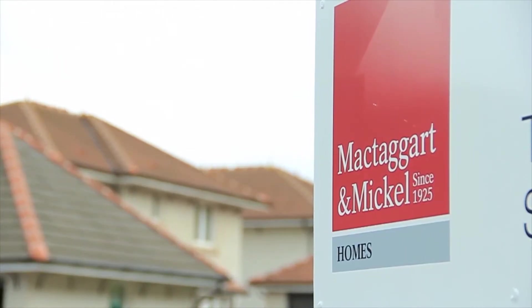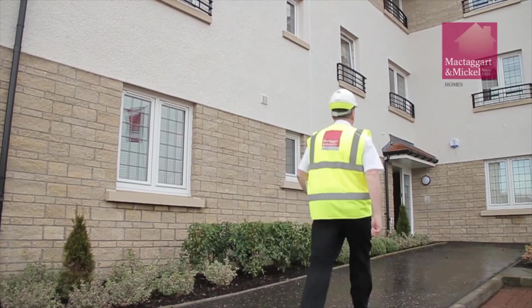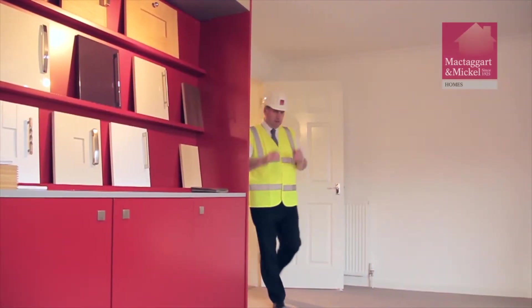At McTaggart & Mickle, we pride ourselves on good customer service and ensuring that you're satisfied with your new home. With this in mind, we wanted to showcase certain areas of your home that will benefit from your care and attention from time to time. Willie McKinnon, one of our Contracts Managers at McTaggart & Mickle Homes, will now take you through some of these areas.